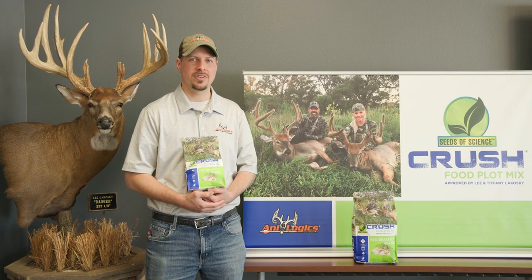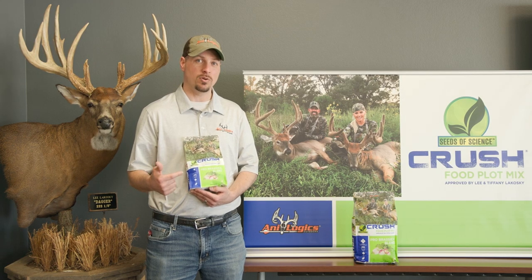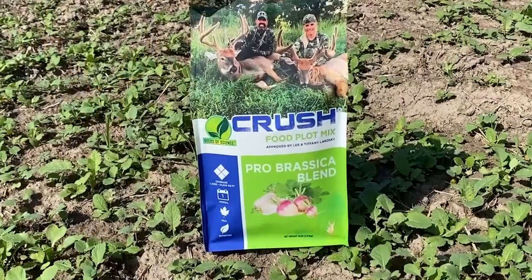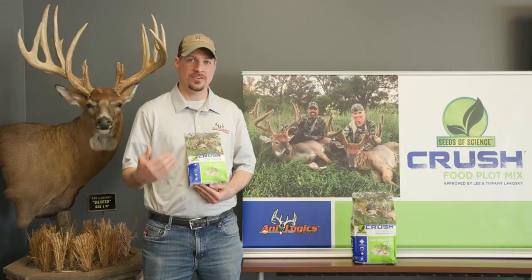Hey, Tim here from Analogix Outdoors. Today I want to talk about one of our most popular fall planted annual blends, the Pro Brassica Blend. This is the plot that you want to use if you are interested in high tonnage and high protein leafy material that deer are going to love.